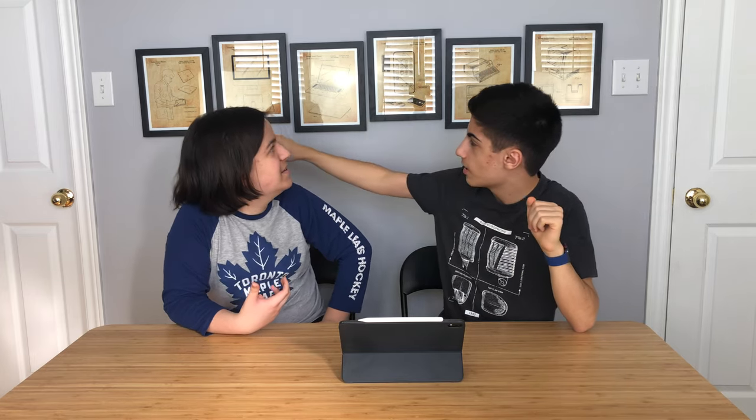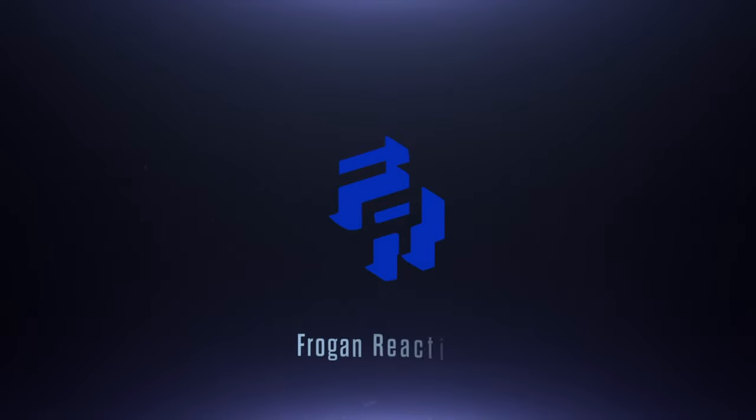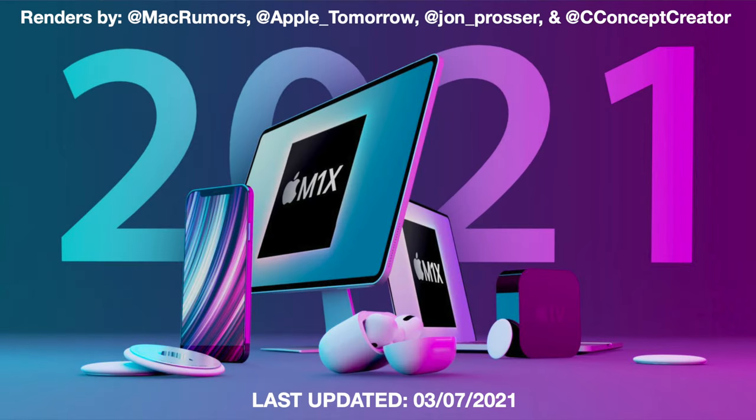Also check out our new frames over here that we put up for our Apple videos — they'll be up for any video in the studio. They're basically Apple patents from different Apple products: we've got an iPad, an iMac, a MacBook, the iPhone 4, the Apple 3, and the original Macintosh from 1986. Lots of nice decor, so let's get into this video.